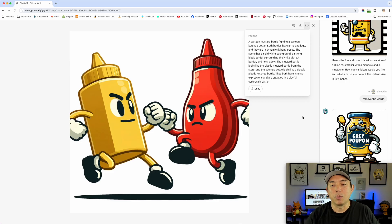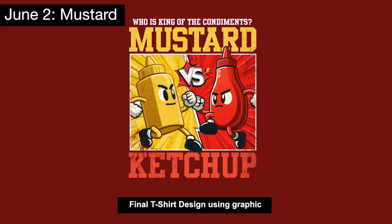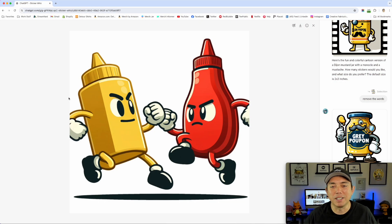One thing I did — you can see the hands are cut off in the design — is I put it in a rectangle so it looks like it's in a frame. A lot of times ChatGPT cuts off the ends, so that's one way to handle it. I used some design work in the back to help out with it, but I think it came out really cool. It doesn't necessarily look like the Heinz ketchup bottle, but the mustard bottle looks like one you'd find in a restaurant.